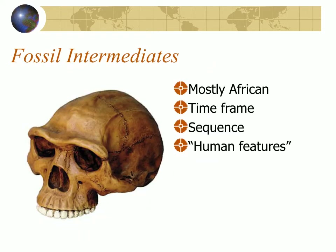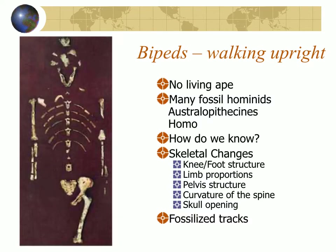There are also fossil intermediates, mostly found in Africa but not entirely. The time frame ranges from maybe five million years ago to the last 50,000 years, and these have increasingly human features. Some of them are bipedal — they walked upright on a regular basis. No living apes do this, but we see lots of evidence that these fossils did it regularly, because of the shape of the feet and knee, limb proportions, the structure of the pelvis and hip, the curvature of the spine, and the position of the opening for the skull. We also have fossilized footprints that differ from those of chimpanzees and other apes.